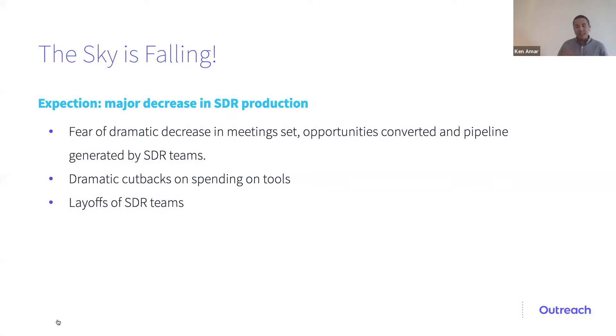It kind of felt like the sky was falling. It felt like everything was up in the air. No one really knew what was going to happen next. I talked with other SDR leaders, other SDR managers in my company and customers of ours, and everyone had this major expectation of a dramatic decrease in SDR production — less meetings set, less opportunities converted, and less pipeline generated by SDR teams.